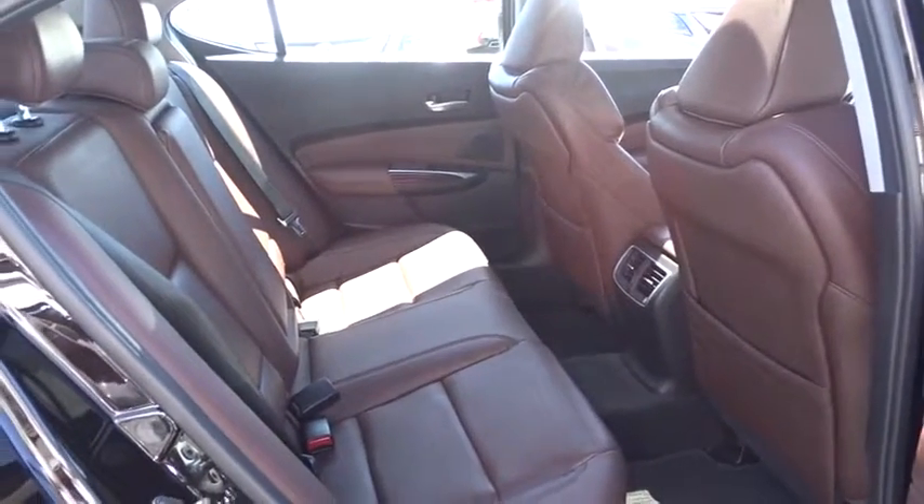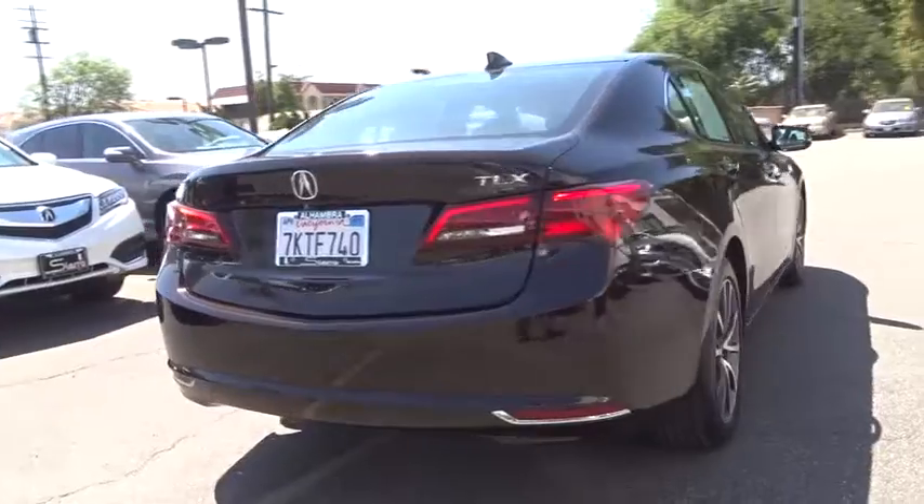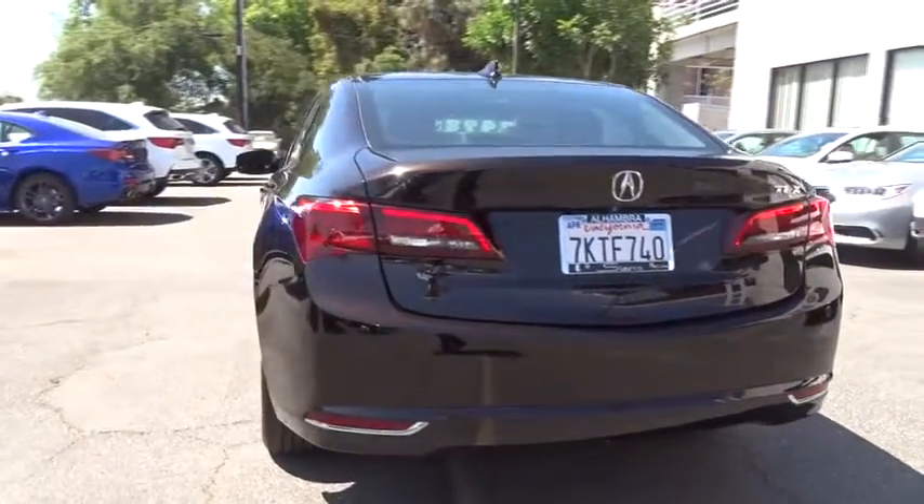Steering wheel audio control, anti-lock braking system, leather-wrapped steering wheel, Bluetooth, adjustable steering wheel, power steering, auto-dimming rear-view mirror, hard disk drive media storage, floor mats, cruise control, and keyless start.